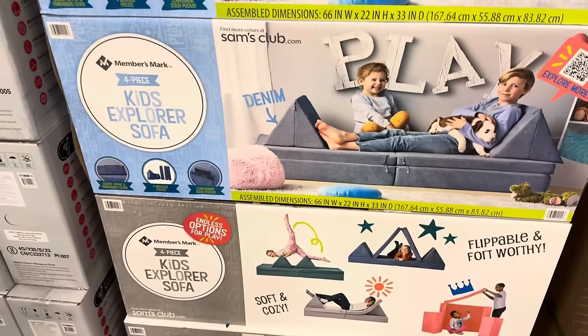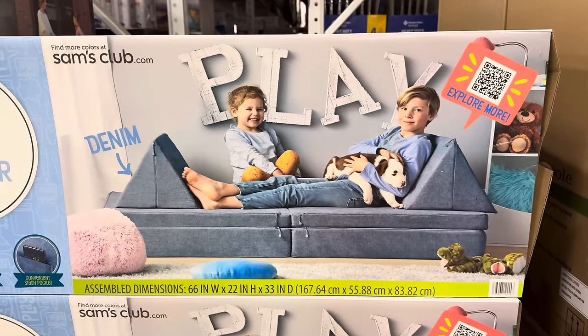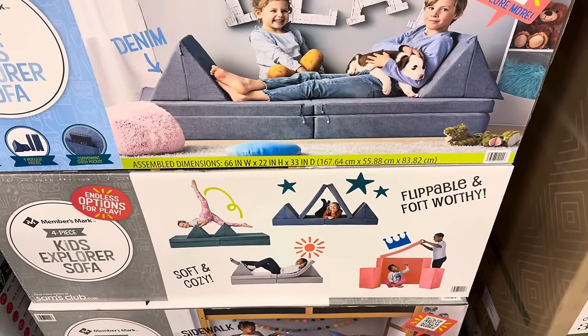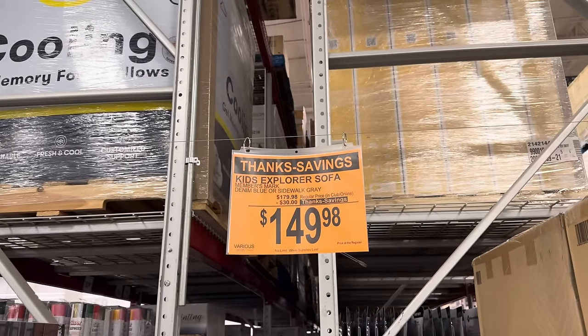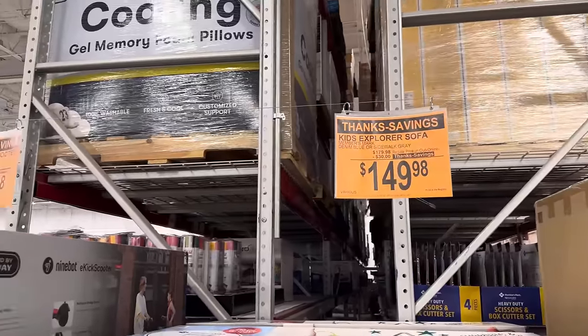This is an online or in-store goodness — the Kids Explorer Sofa. You can do so many things with this: you can build with it like making tents, you can climb on it, you can lounge on it. It's flippable and fort-worthy. Right now, $30 off for Thanks Savings, making it $149.98. This is a no-limit while supplies last.